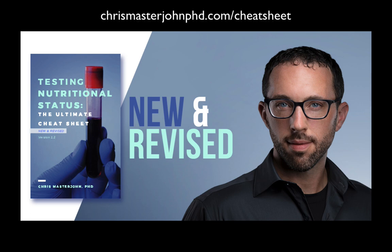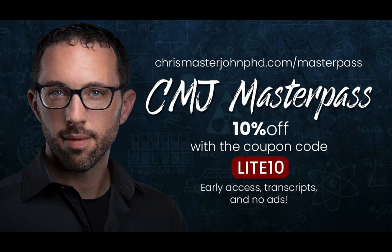Get your copy at chrismasterjohnphd.com/cheat-sheet and use the code LITE20 — that's L-I-T-E and the number 20 — to get 20% off. For ad-free versions of these episodes with transcripts and early access to episodes often weeks or months ahead of time, sign up for the CMJ Master Pass at chrismasterjohnphd.com/masterpass and use the code LITE10 to get a 10% lifetime discount.